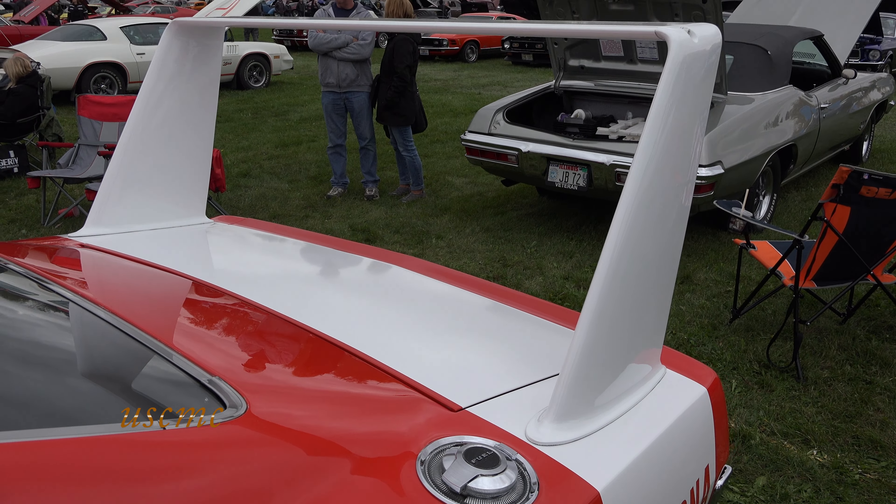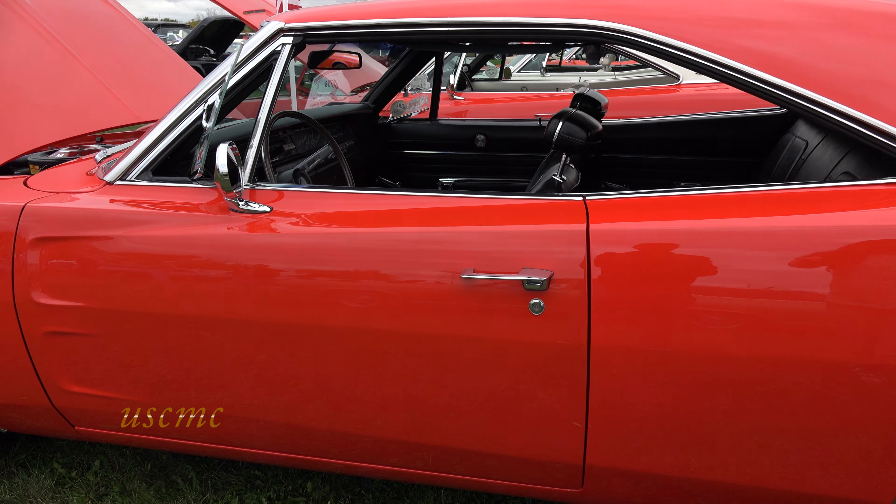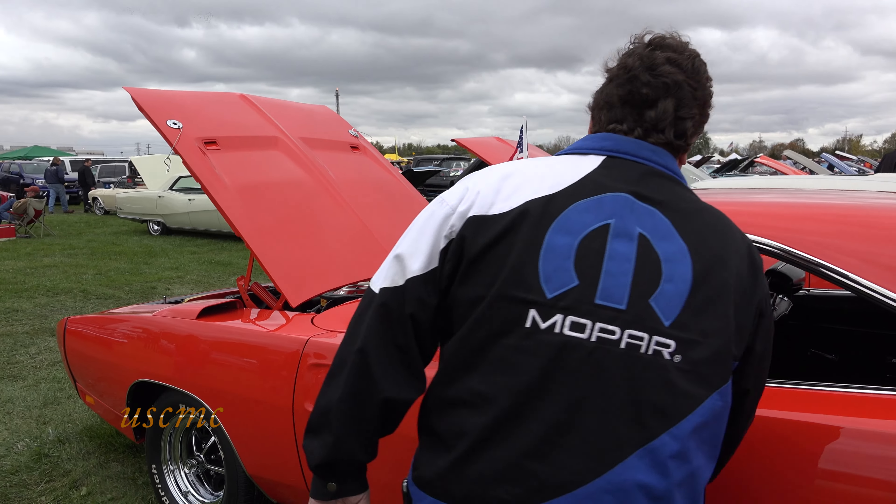These cars were really rushed when they were built by Creative Industries back in '69. So we just gave it a refinishing. That's beautiful. I love the color.